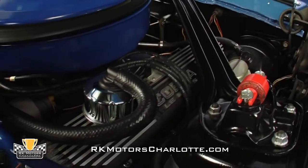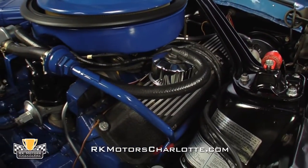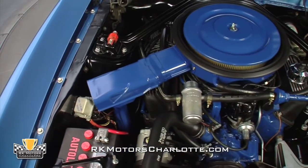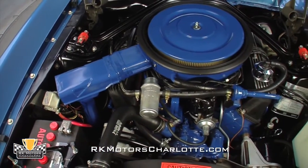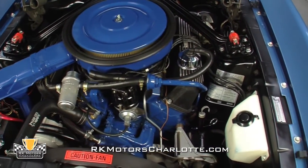Cast aluminum Cobra valve covers look gorgeous with their black wrinkle finish, and sharp-eyed viewers will note that the factory air injection system is intact and functional on this KR, which is incredibly rare. Most enthusiasts removed all these components the instant they got their new Shelbys off the dealer's lot.